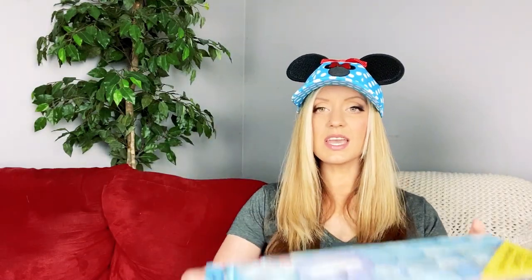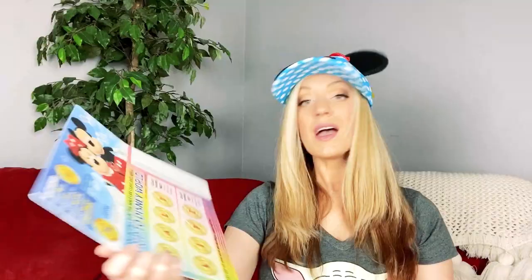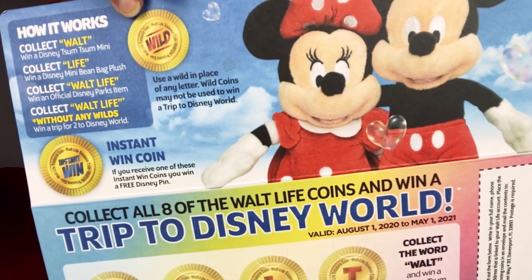I got a T! So if you don't know, Walt Life comes with a game board in each box, and the object is to collect all of the tokens to spell out Walt Life. You can win a trip to Disney World, but there are more opportunities than that. If you collect just Walt, you win a Disney Tsum Tsum Mini. If you collect Life, you win a Disney Mini Bean Bag Plush. Collect Walt Life, win an official Disney Parks item. There are also wild tokens that can be used to substitute any letter on your board.